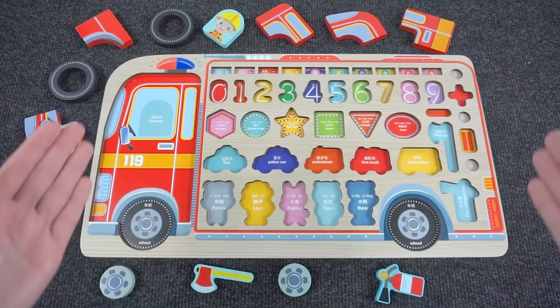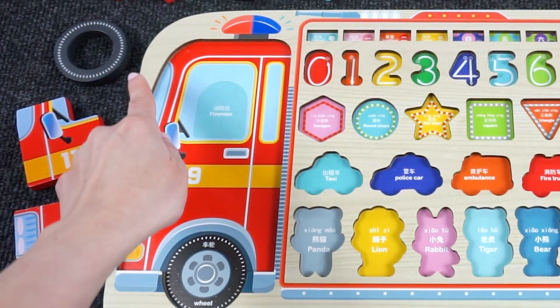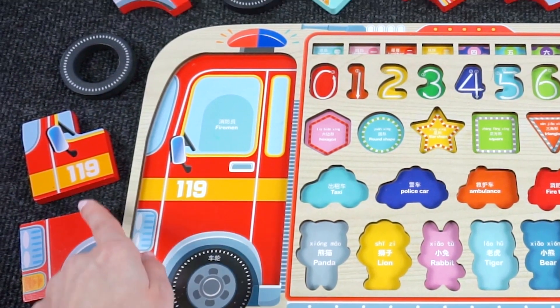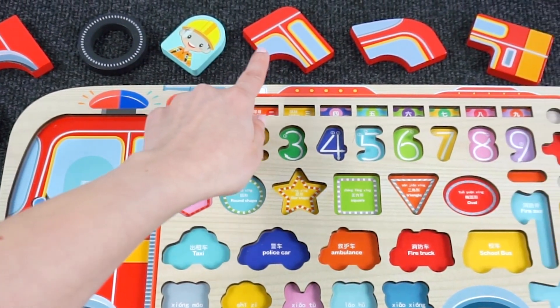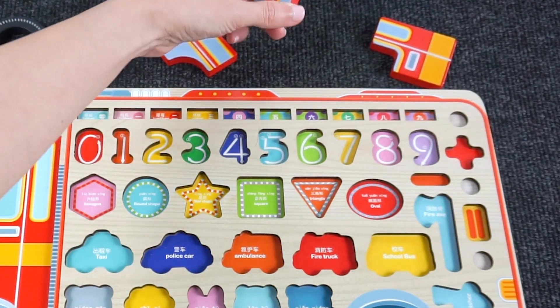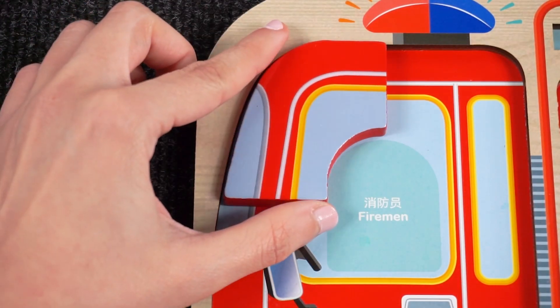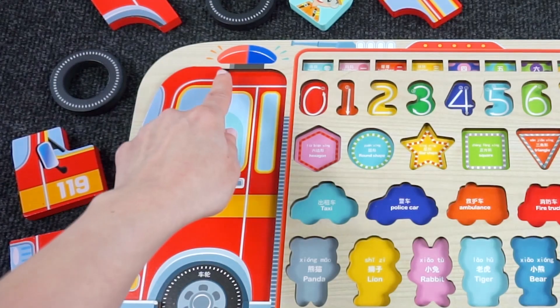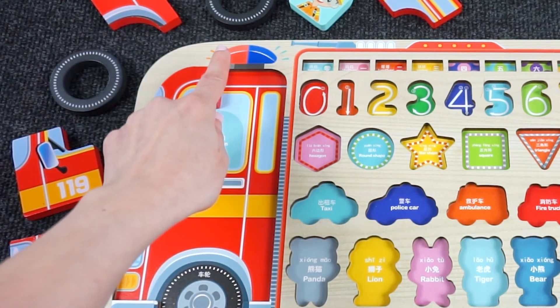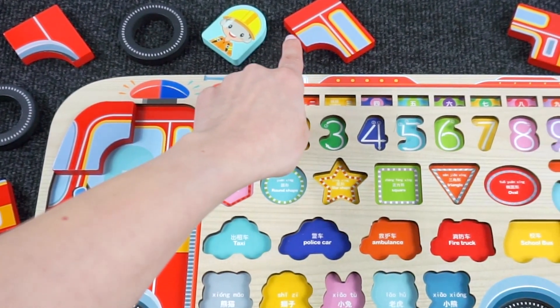Wow, look at this fire engine puzzle! Can you help me complete it? Let's start with the corner here. Can you help me find the piece that goes in the corner? Hmm, where is it? Oh, I think it's this one up here! Nice. How about the next piece that goes in the corner here?